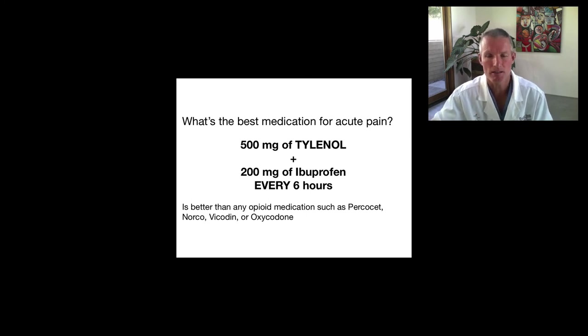Now here's what's surprising. The scientific evidence shows that the best medication for acute pain — and by acute pain I mean pain caused by a herniated disc, a back strain, recent lumbar spine surgery, cervical spine surgery, a sprained knee, acute and post-operative pain — is 500 milligrams of Tylenol plus 200 milligrams of ibuprofen every six hours around the clock. Studies have proven this is a better combination than any opioid pain medication such as Percocet, Norco, Vicodin, or Oxycodone — any medication that's functionally or structurally related to morphine. Those medications have a reputation for good pain relief, but their psychological effects are greater than their effect on physical pain, and in many cases there are much safer and even better alternatives.